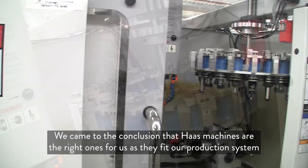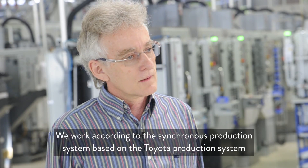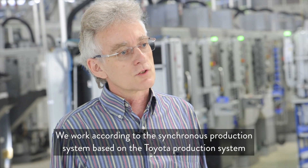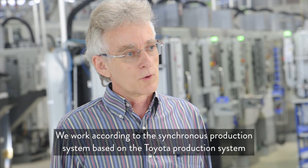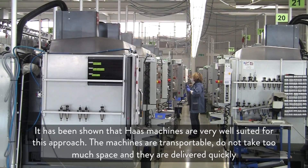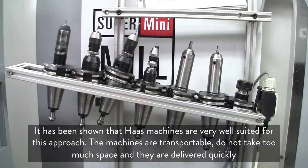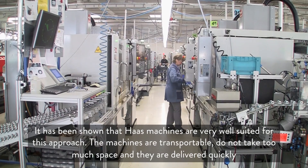Haas machines fit our production system. We are working on the synchronized production system, and we are working on the Toyota production system. We are only one-piece flow — we call it piece-flow manufacturing. And it has been shown that the Haas machines here are very well suited.